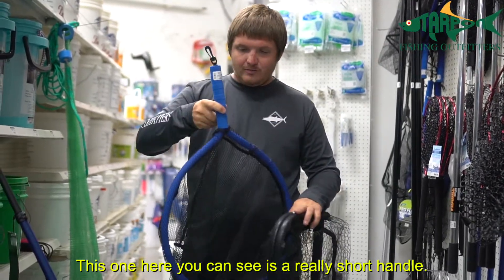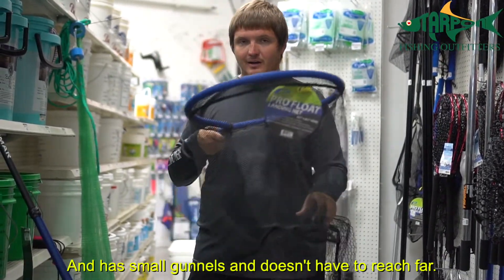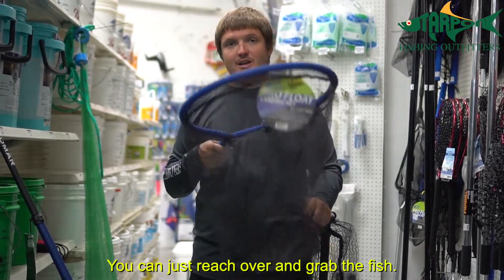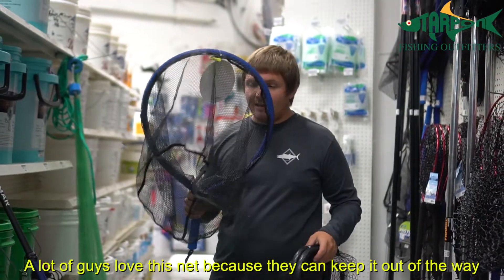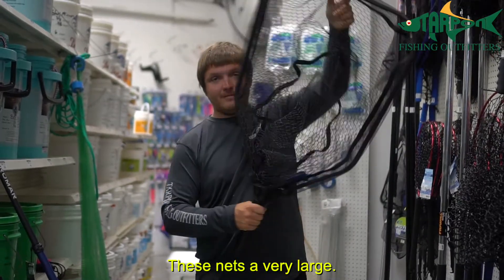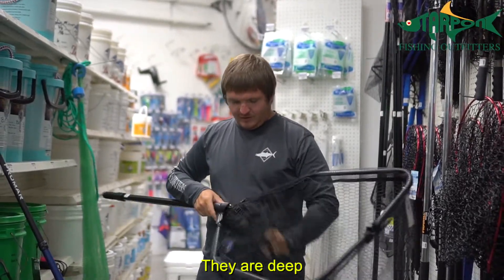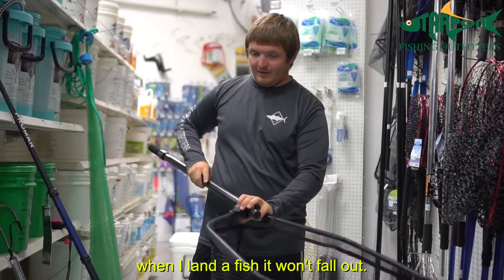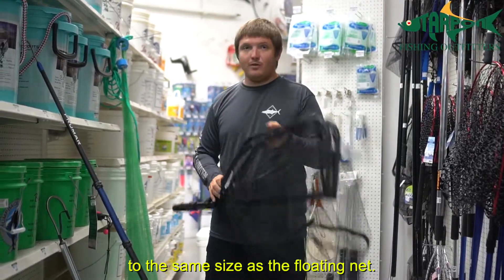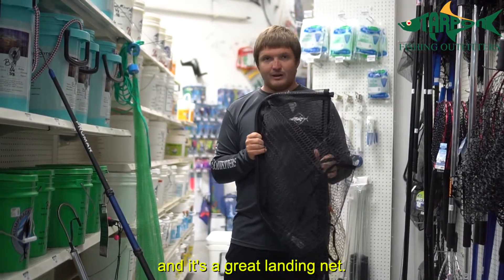This one here has a real short handle with foam on it so it floats. It's great for a guy who doesn't have a lot of storage on the boat and has small gunwales — doesn't have to reach very far and can just reach over and grab the fish. The net I personally like is one of these lead fisher nets. These are a very large net — I can reach out and grab a fish from a long way. They're deep so the fish isn't going to fall out. And the best part is this net folds down to the same size as that little folding net, so it takes up no storage on the boat.